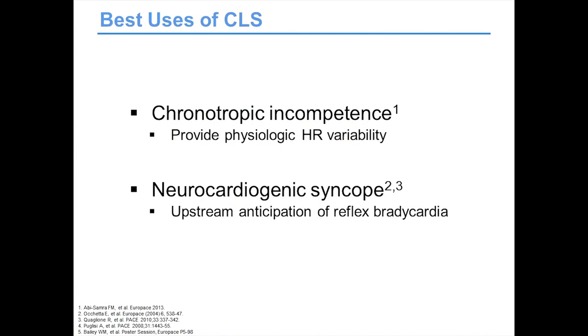Best uses of CLS: chronotropic incompetence — the person is not picking their appropriate heart rate. Someone in heart block with their atria going at the appropriate rate doesn't necessarily need the CLS algorithm. But for that person whose body is not picking the appropriate rate, we can achieve physiologic heart rate variability with CLS. The other interesting use is neurocardiogenic syncope — this pacemaker has a very unique algorithm that can address that problem probably most effectively.